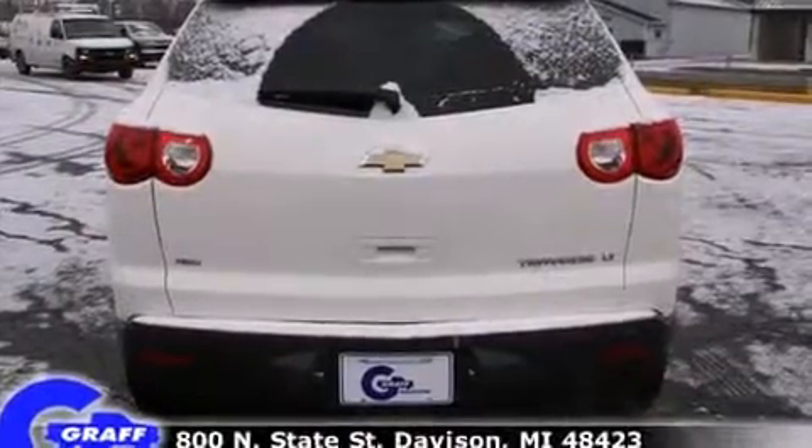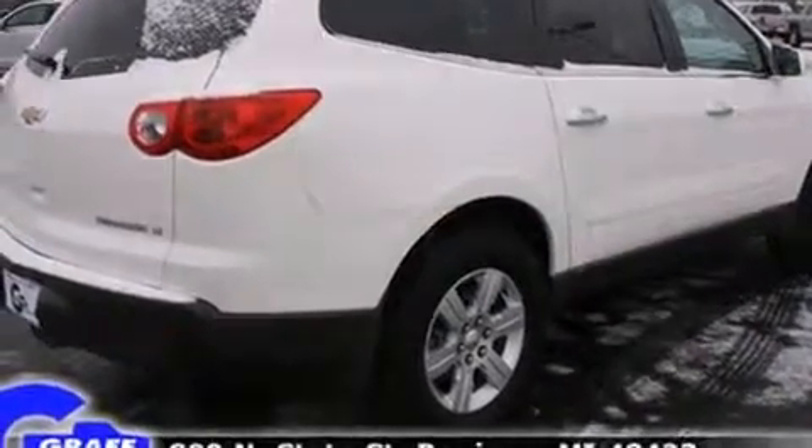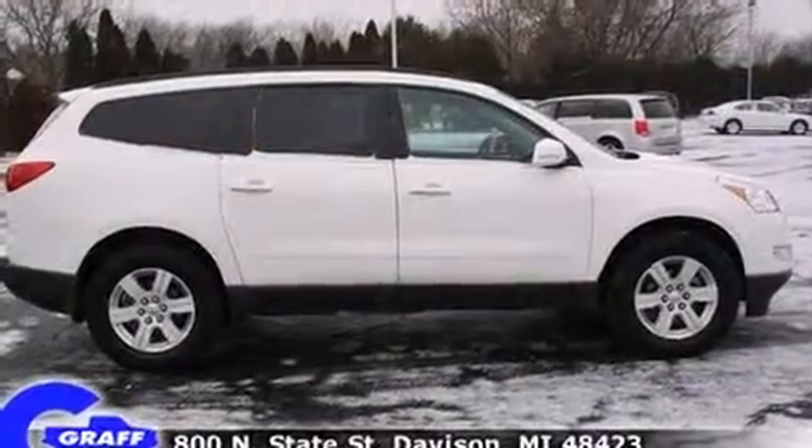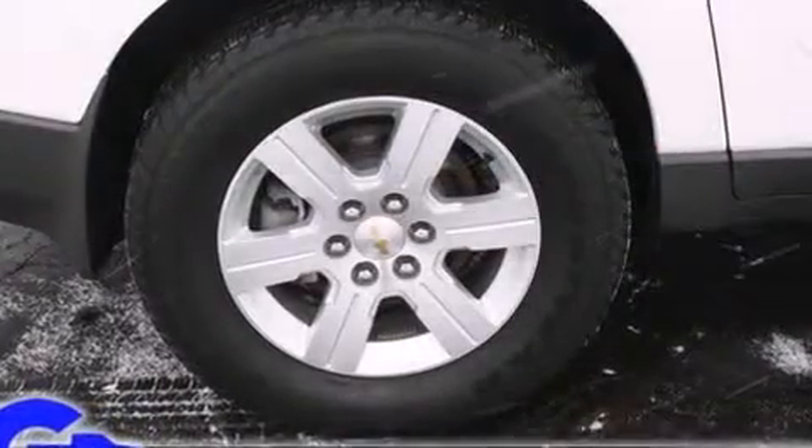Chevrolet prioritized comfort and style by including front and rear reading lights, a tachometer, variably intermittent wipers, fully automatic headlights, rear parking sensors, and remote keyless entry.